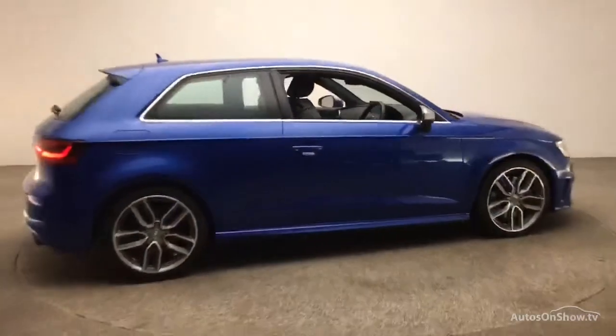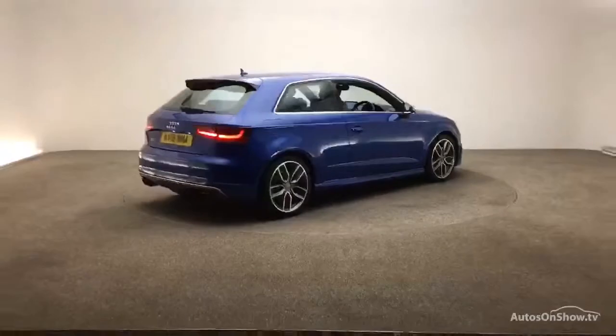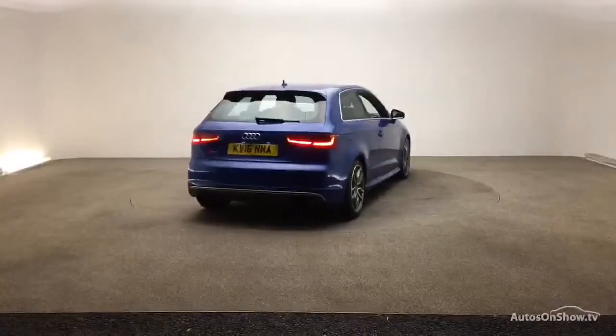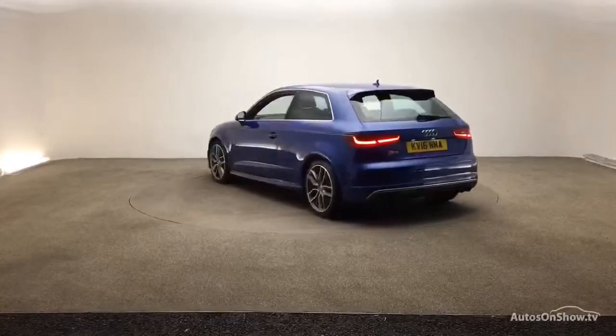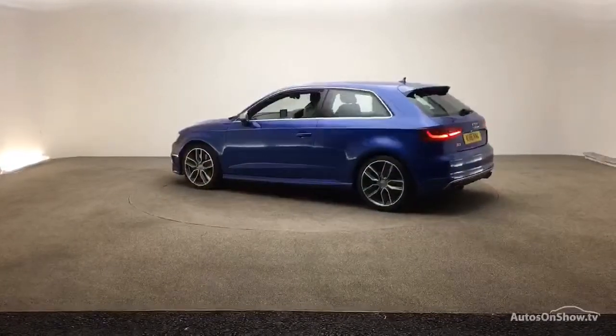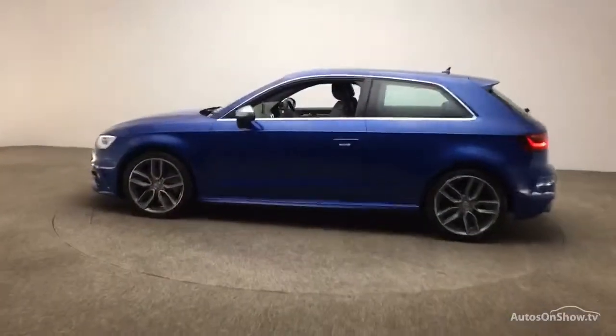Each car is subject to a stringent 145 separate mechanical, interior and exterior inspections. Only once it has passed all of these will we move it on to conduct a thorough road test. Any dents, bumps or scuffs are removed by technicians using state-of-the-art technology.